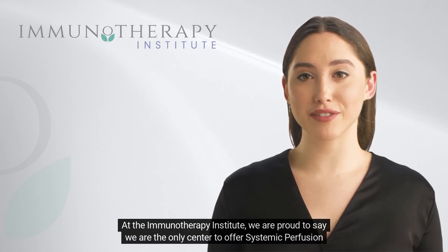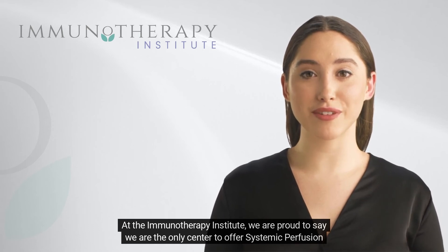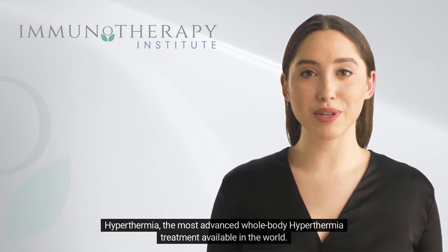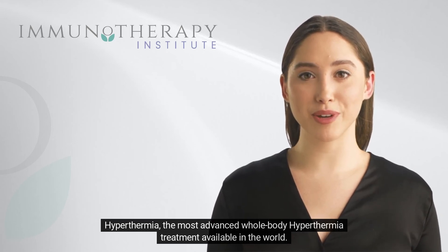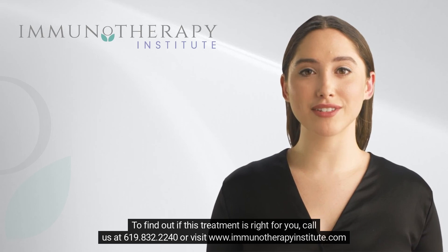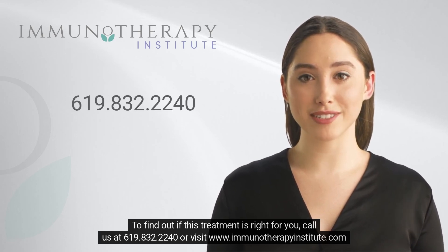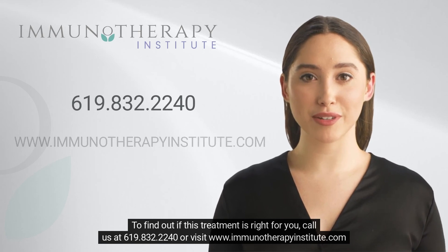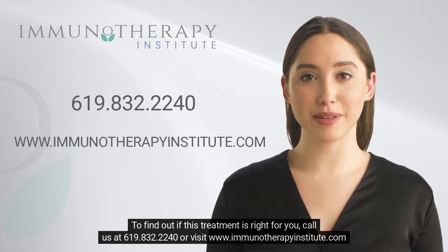At the Immunotherapy Institute, we are proud to say we are the only center to offer systemic perfusion hyperthermia, the most advanced whole-body hyperthermia treatment available in the world. To find out if this treatment is right for you, call us at 619-832-2240 or visit www.immunotherapyinstitute.com.